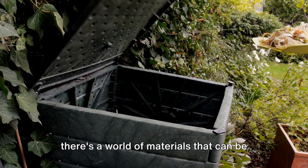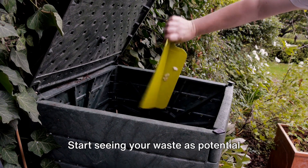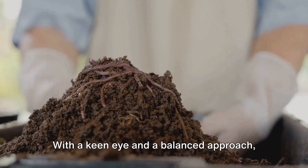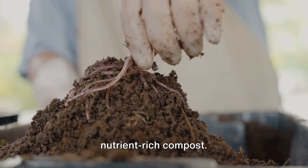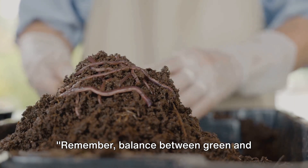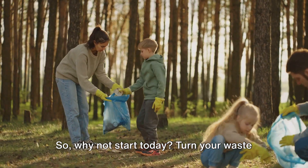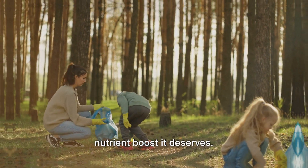From kitchen scraps to yard waste, there's a world of materials that can be recycled into valuable compost. Start seeing your waste as potential black gold. With a keen eye and a balanced approach, you can turn your everyday waste into nutrient-rich compost. Remember, balance between green and brown materials is key to successful composting. So why not start today? Turn your waste into gold and give your garden the nutrient boost it deserves.